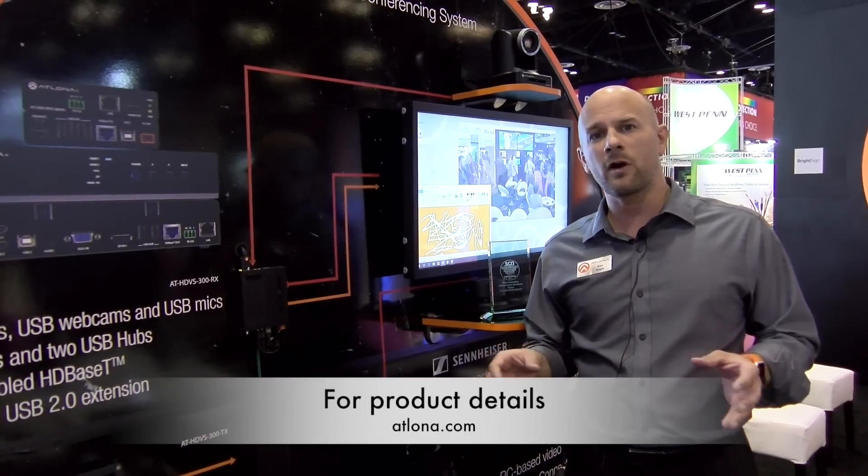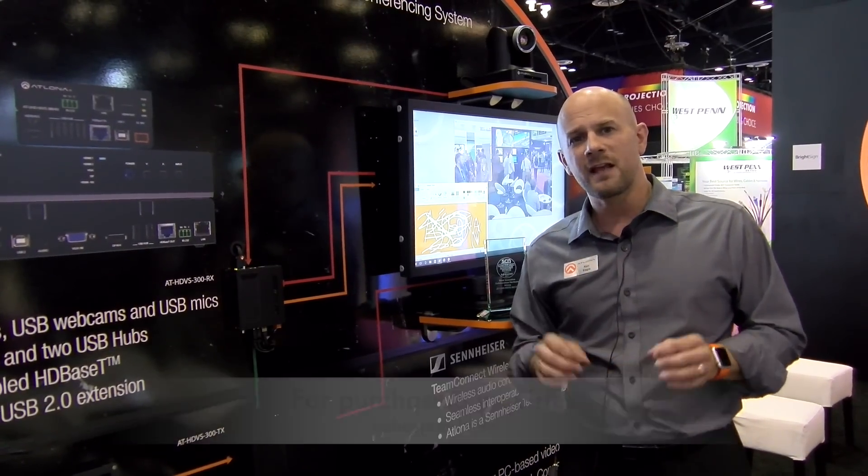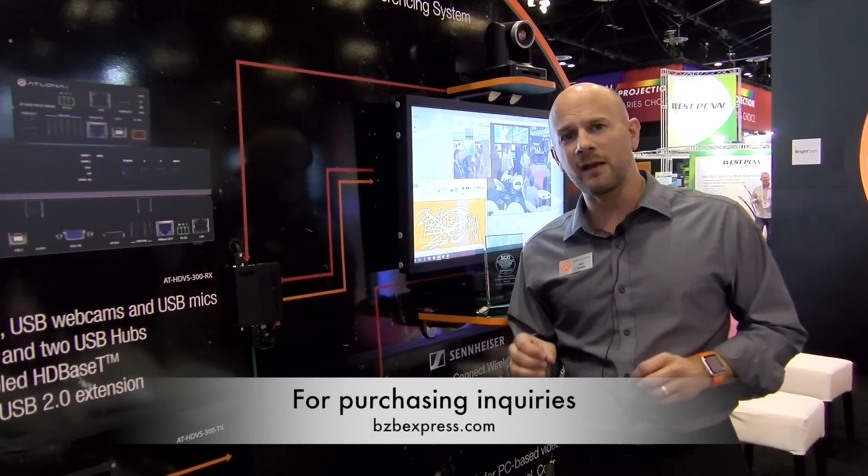To learn a little bit more, check us out online at Atlona.com. Watch videos on this and definitely visit us at BZB to make your purchase.